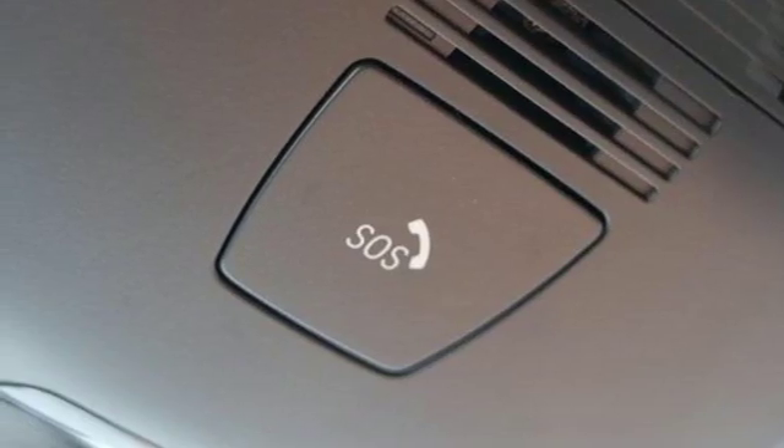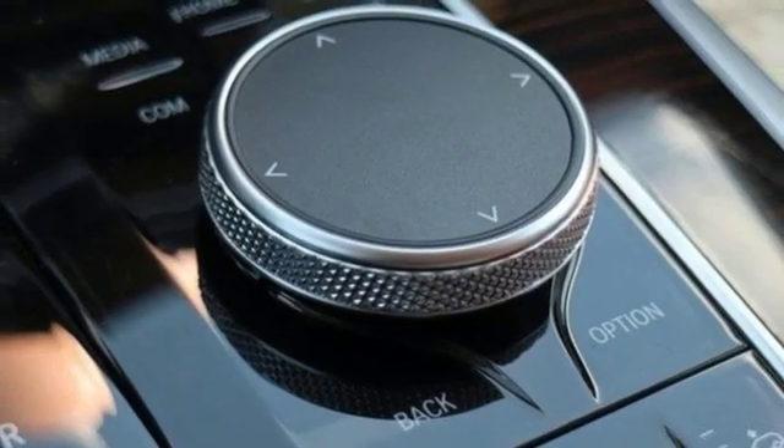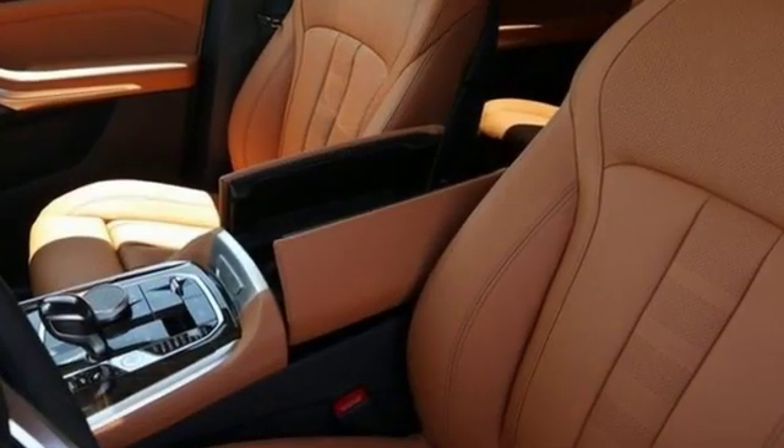Automated parking sensors, streaming audio, doors and push button start proximity key, heated leather bucket seats, configurable instrument gauges, and an intercooled turbo i6 engine.